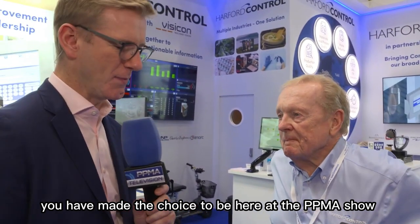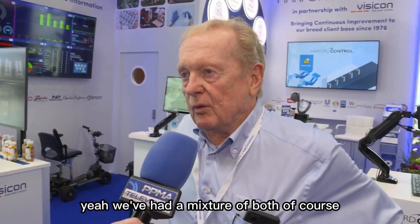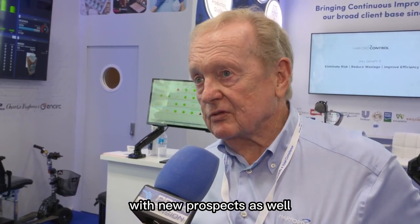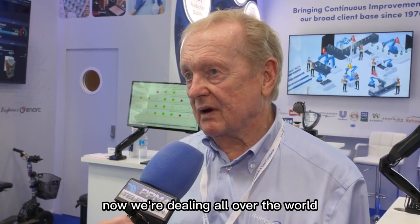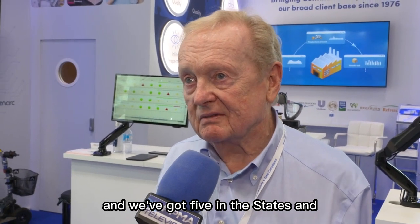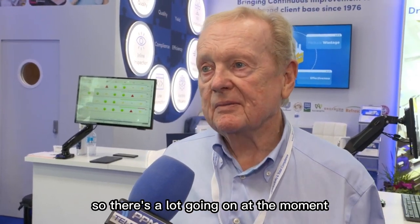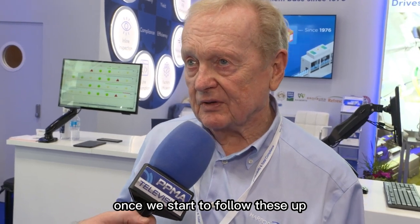You have made the choice to be here at the PPMA Show. How is that choice panning out? Have you been having good conversations with visitors, regular customers, and maybe new prospects? Yes, we've had a mixture of both, of course — existing customers telling us how pleased they are, and new prospects as well. When we were here last time, we were probably dealing largely in the UK. Now we're dealing all over the world. In the last couple of years, we've got 10 systems in Africa and five in the States. At the moment, we've got two engineers installing systems in Canada and Mexico. So there's a lot going on. We'll know in the next few weeks, once we start to follow these up, how genuine the inquiries are. But we've had, I think, a good attendance at the stand — more than we could ask for.